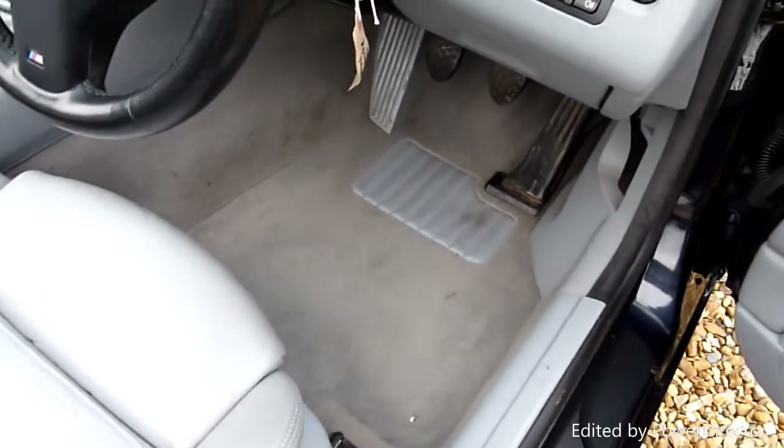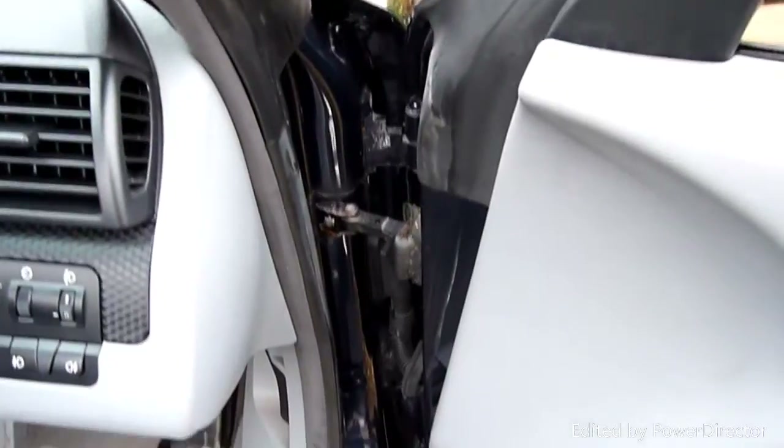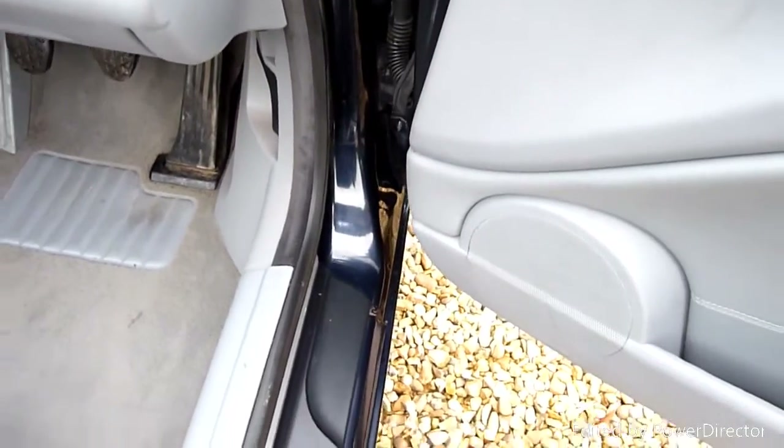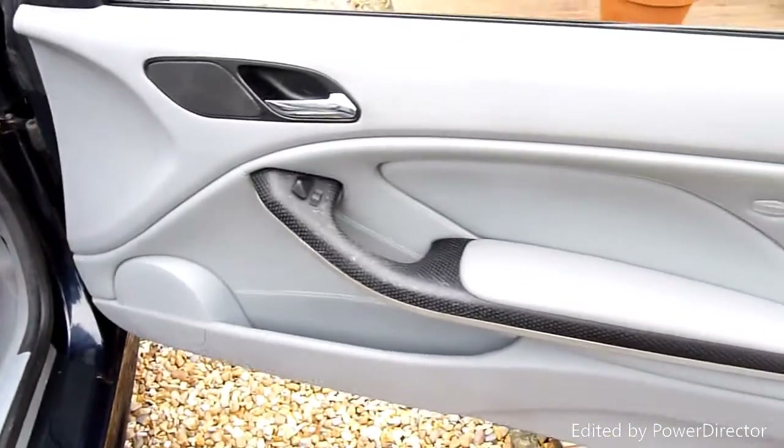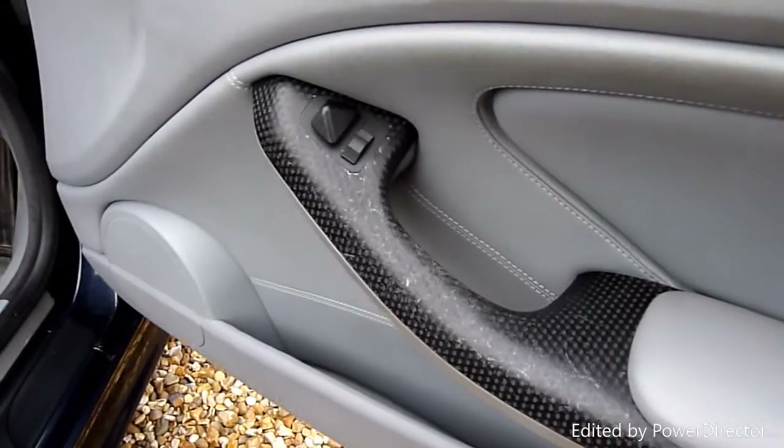She's got the proper car mats which look like new. You can see the original carpets in the door shuts, all really clean. A couple of little scratches on the door handle — pretty normal — but nothing major at all.